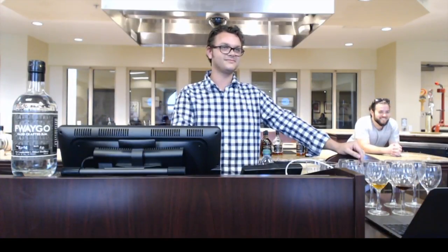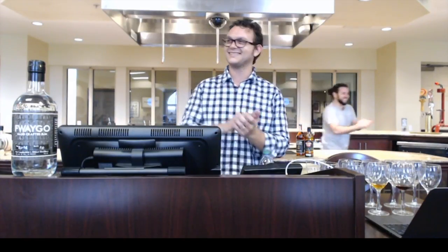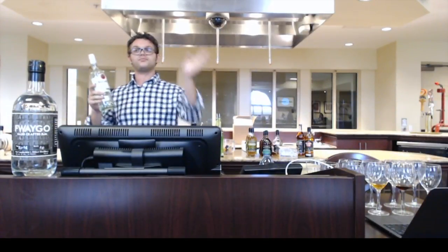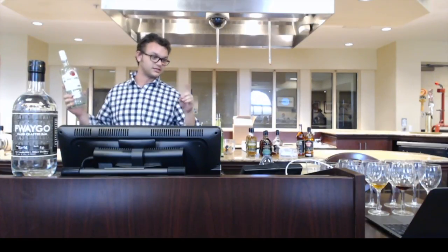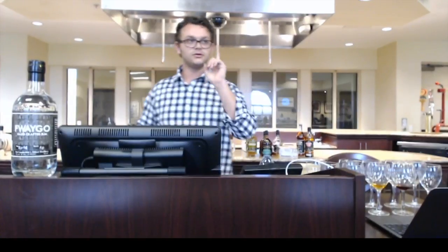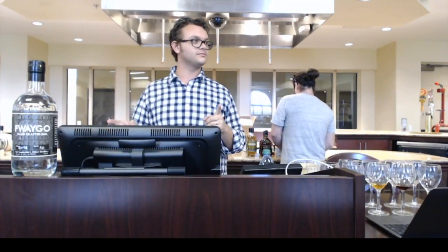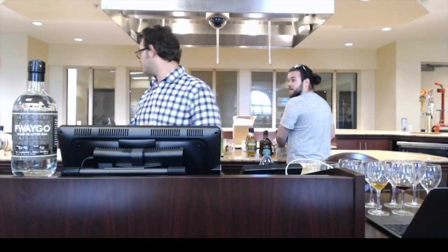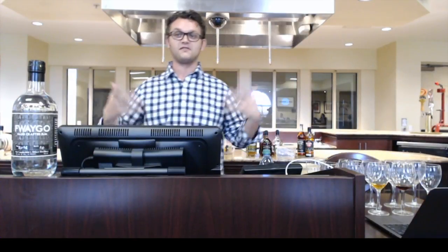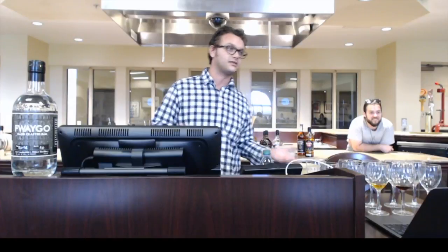The first sample is Bacardi rum — Bacardi Superior. That would have been in the second half of the tasting, but we're bringing it to the front. It's a white rum. The second sample is Stoli vodka. You should have said it out loud — there are no wrong answers, I'm fishing for ideas.